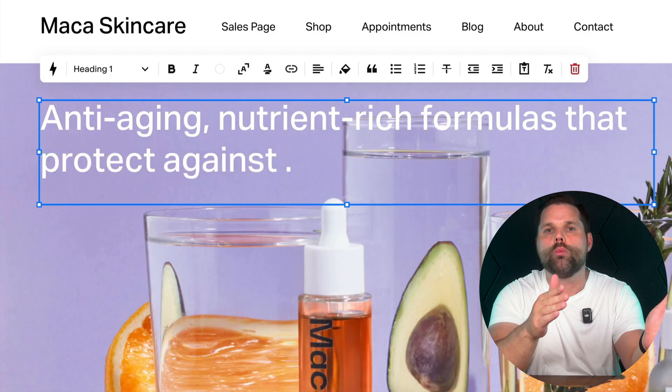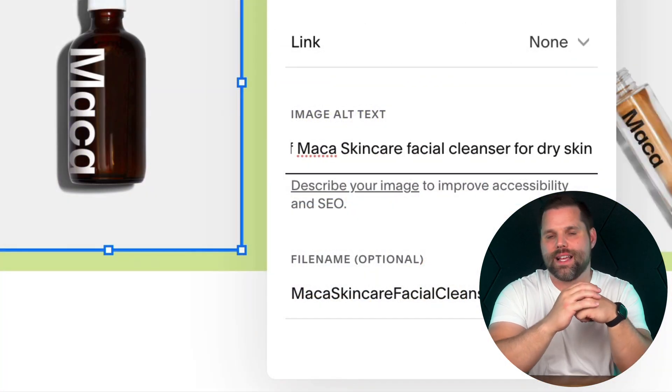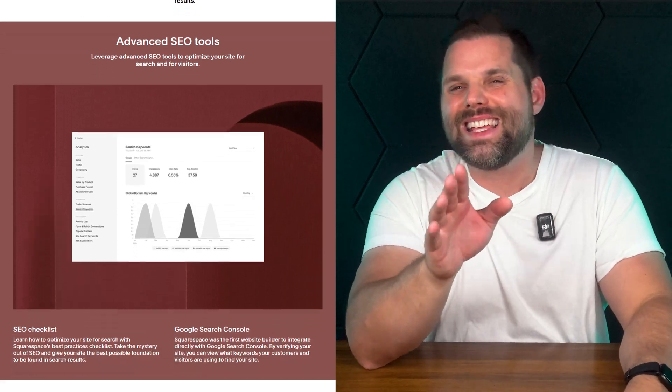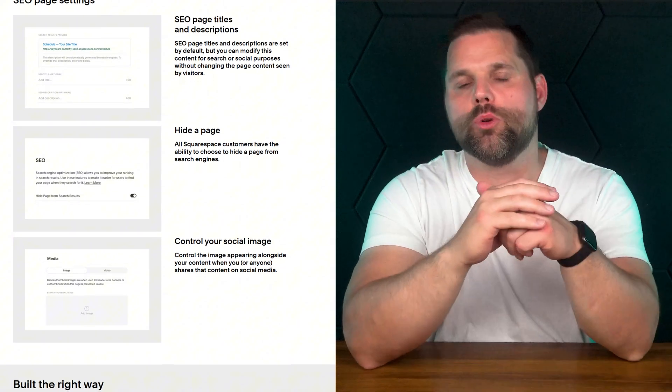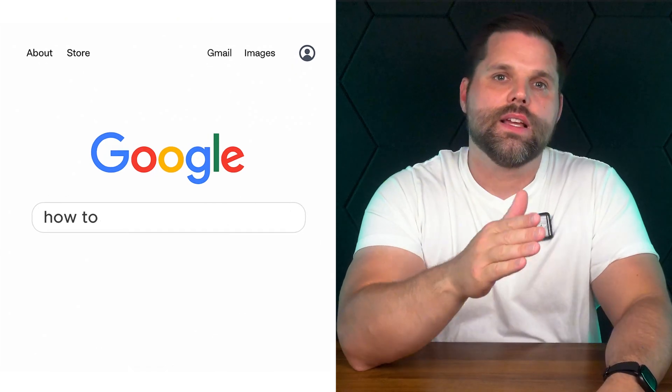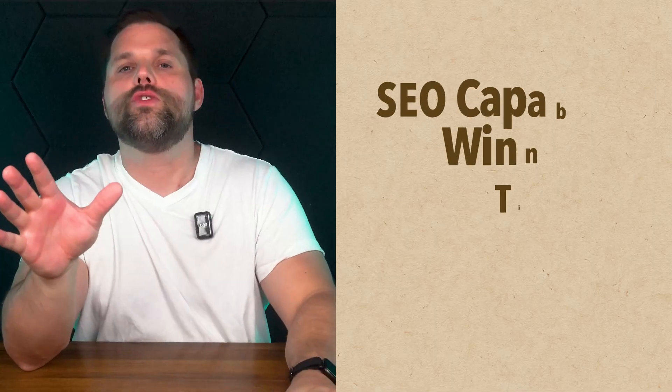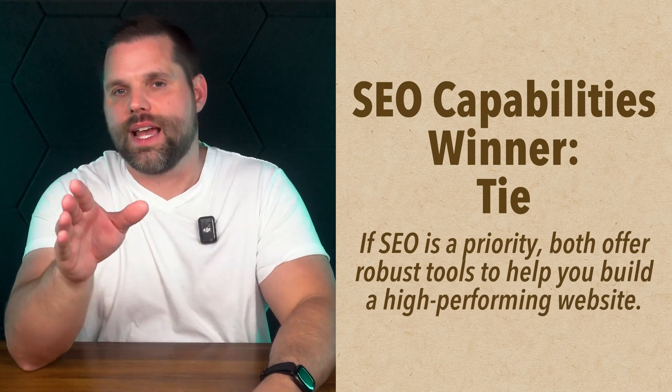Both platforms also include SSL certificates and mobile-friendly layouts, which Google now considers essential. Wix offers an SEO setup assistant called SEO Wiz that's designed to walk beginners through the process — it's simple but actually pretty effective. Squarespace takes a more streamlined approach. You won't see a ton of bells and whistles, but everything you need is built in and works well. You can optimize pages, blog posts, and images, and even manage redirects without needing a plugin or external tool. Neither platform will hold you back if you understand the basics of SEO, and in real-world results, sites built on both platforms rank just fine.